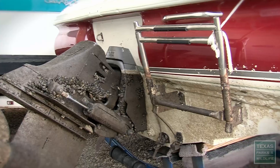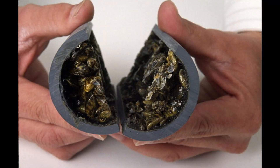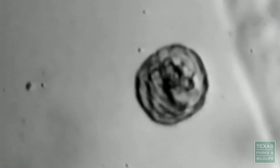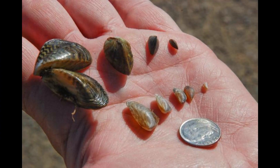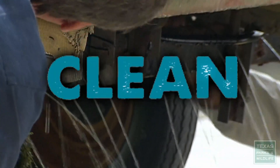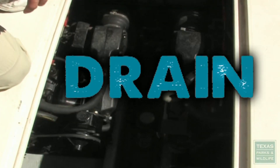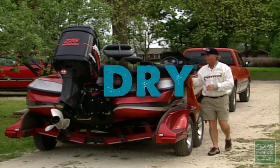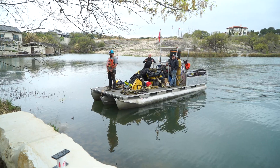The zebra mussel is a highly invasive small freshwater mussel that multiplies rapidly. They can cause tremendous environmental and economic damage if not halted. Their larvae are microscopic and the adults are usually less than one and a half inches long. Zebra mussels are usually found in large clusters and have primary zebra-like striped patterns on their shells, unlike many other mussels. According to the National Atlas of the United States, once zebra mussels become established in a water body, they are impossible to eradicate with the technology currently available.